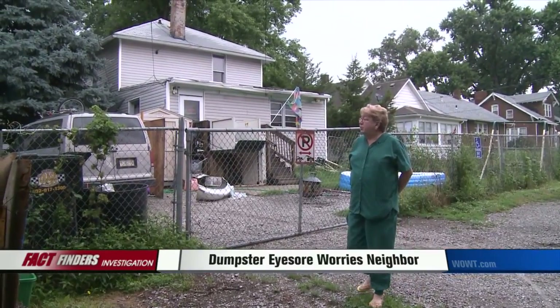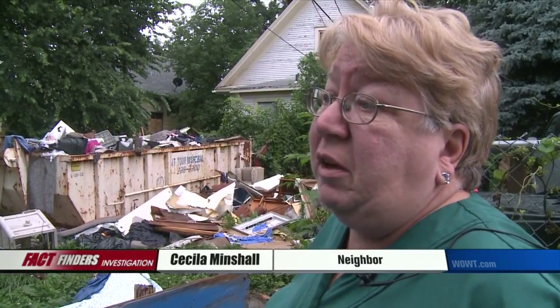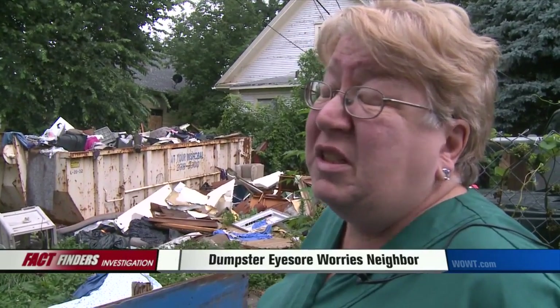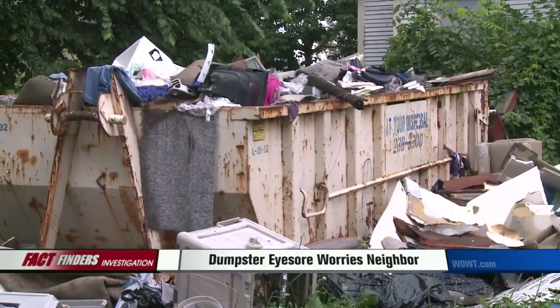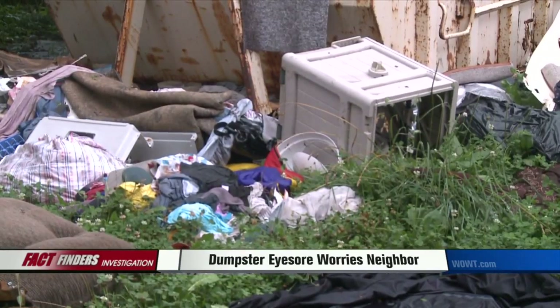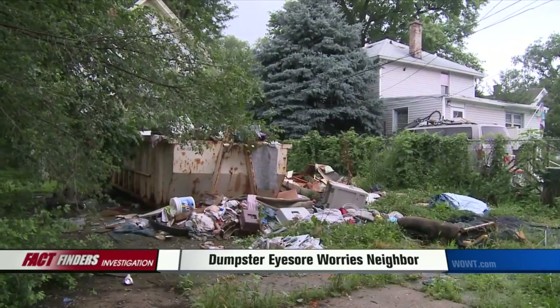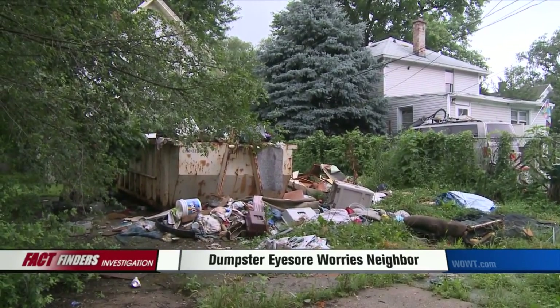Cecilia Minshaw, who lives next door, says the eyesore has been building for months. 'All the rats and mice, it's a health hazard. And all the little kids that live in this neighborhood, it's not good for them.' The dumpster company says the customer should have called for pickup long ago. That property owner told FactFinders the growing pile is the fault of illegal dumping, but he will start cleaning up the area tomorrow.